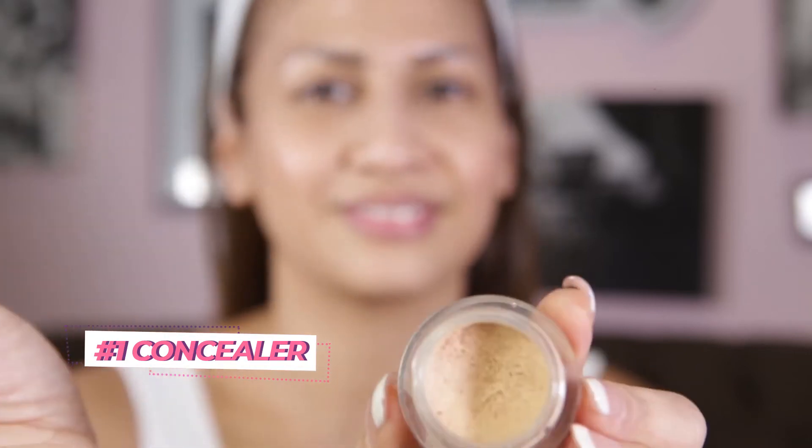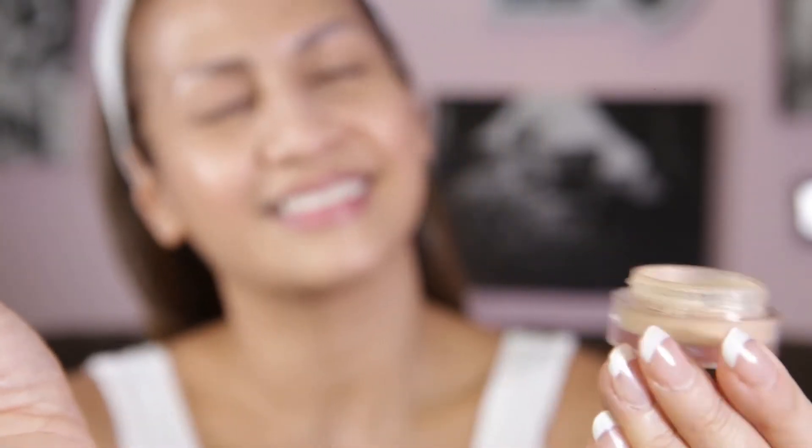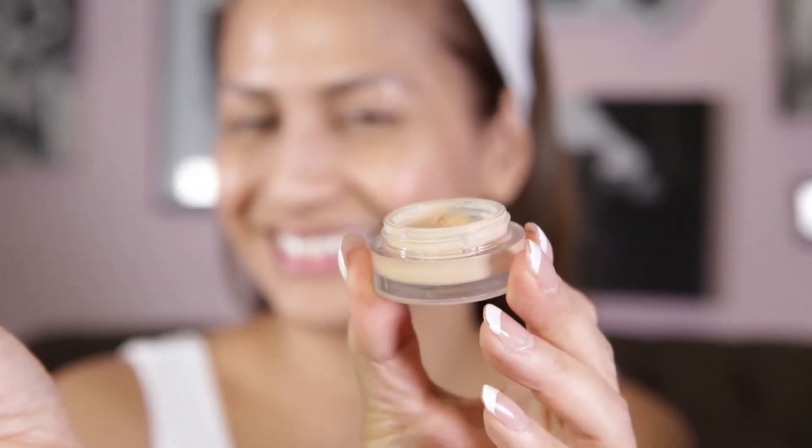Let's start with my first product: concealer. Concealer is crucial for me because I have eye bags and uneven skin tone in the T-zone. I use this concealer to conceal imperfections and uneven skin tone, dry skin patches, and even around my lips as a base for my lipstick.